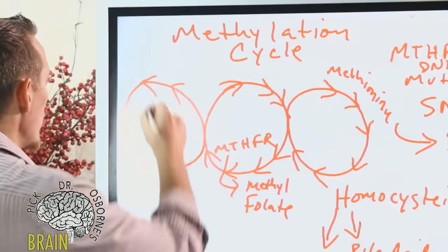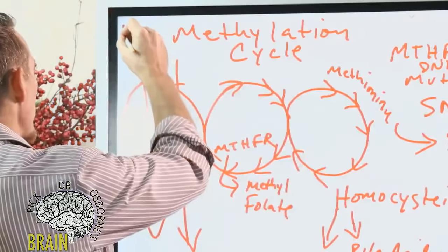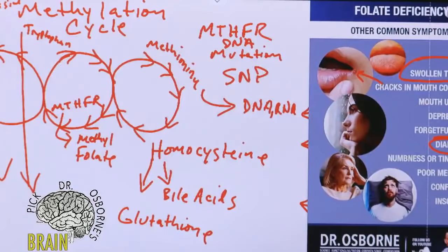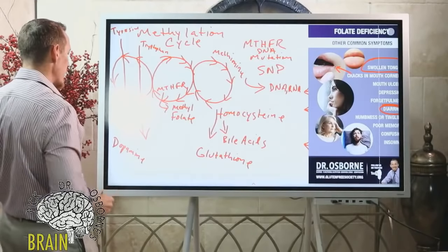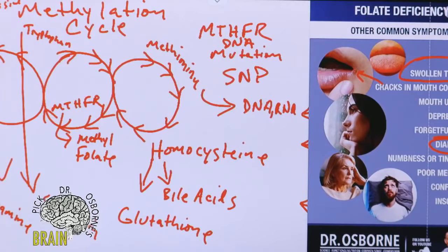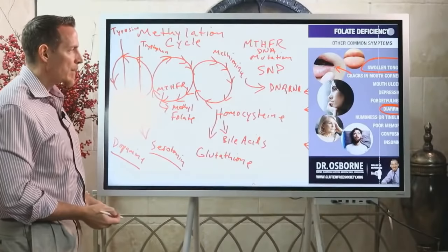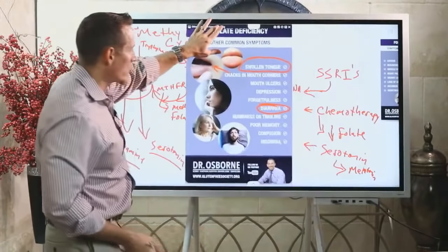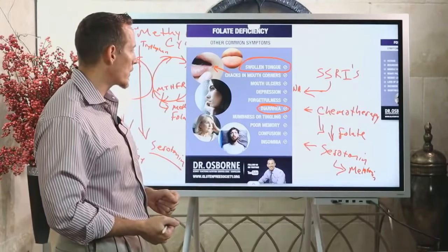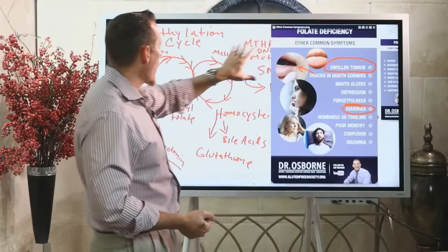Another cycle helps convert tyrosine and tryptophan — amino acids that are building blocks from protein. Tyrosine helps form dopamine, a neurochemical that makes your brain happy and gives you good thoughts. Tryptophan helps make serotonin. We need folate to drive the production of serotonin and dopamine. This is why depression appears on the symptom list — if you can't make serotonin and dopamine efficiently, depression can set in.